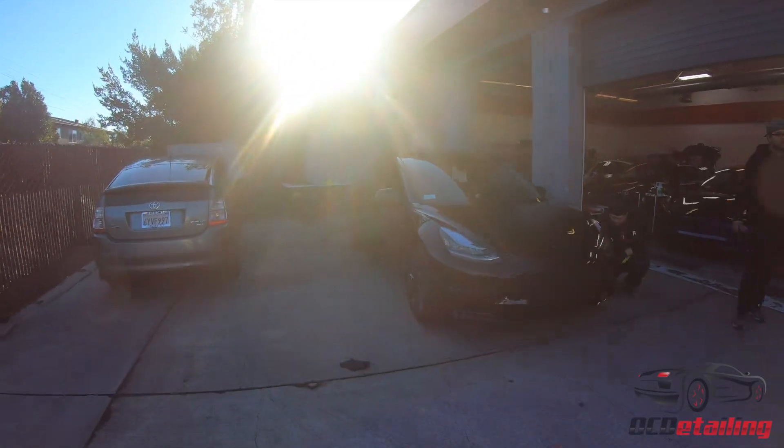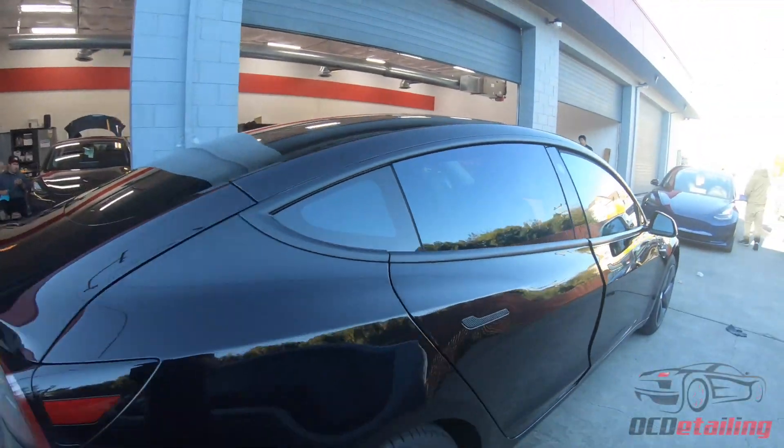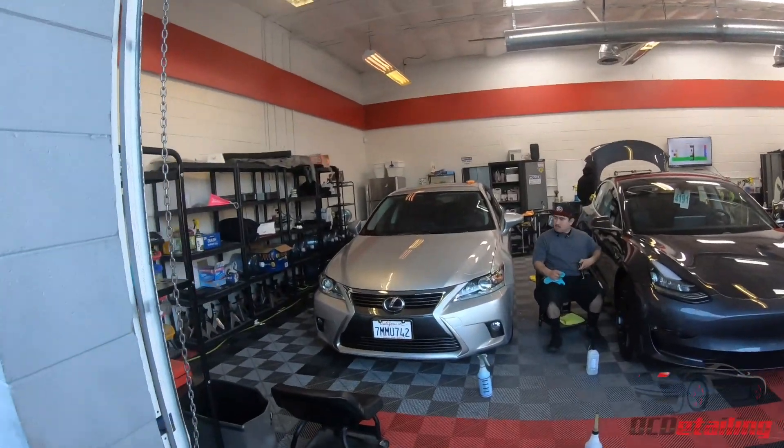And then here's another Model 3 — we did some tint and a chrome delete on this one. Over here we have a Lexus that is completely done. That's what we've got going on in the shop right now.